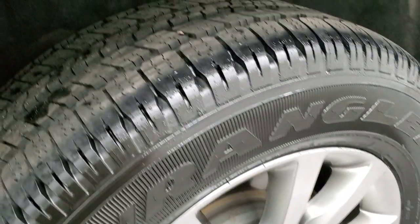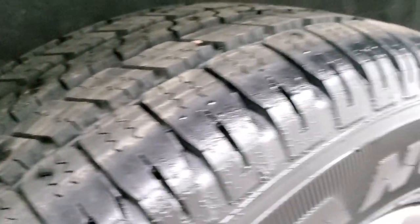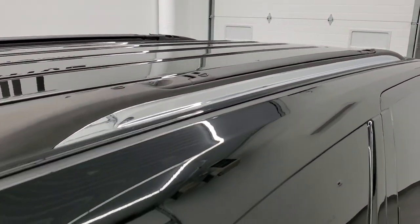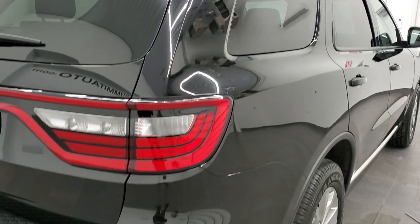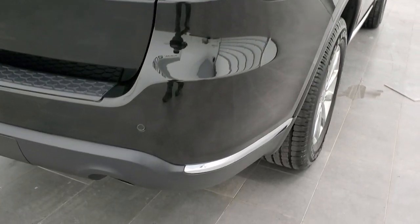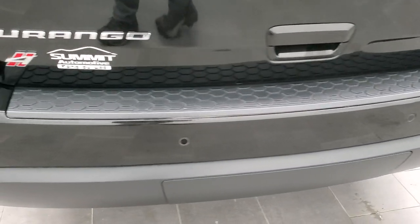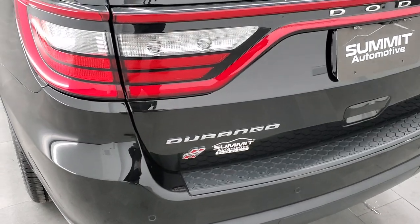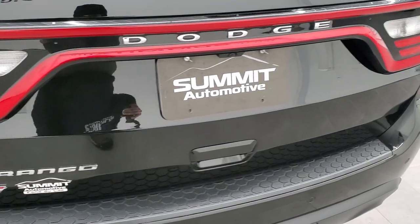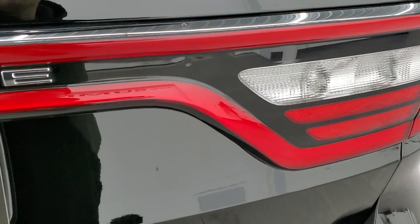Four-wheel disc brakes, no scuffs or scrapes on that back rim. The back tires are brand new as well. It does have that hideaway roof rack which collapses down and can turn into an actual roof rack. The rear bumper is in really nice shape and it does have backup parking sensors. No major dents or cracks on that rear bumper.